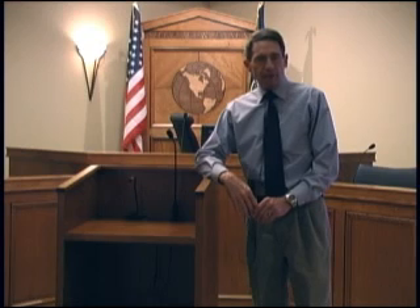I'm trial consultant Lynn Packer. I was hired by the Utah law firm Siegfried and Jensen to design and supervise the construction of what I think is the finest legal video production facility in the United States.